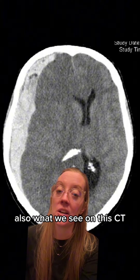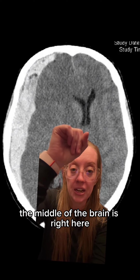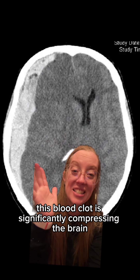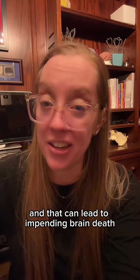Also, what we see on this CT scan is a significant amount of midline shift. The middle of the brain is right here, and you can tell that the middle of the brain should be right here. So this blood clot is significantly compressing the brain, and that can lead to impending brain death.